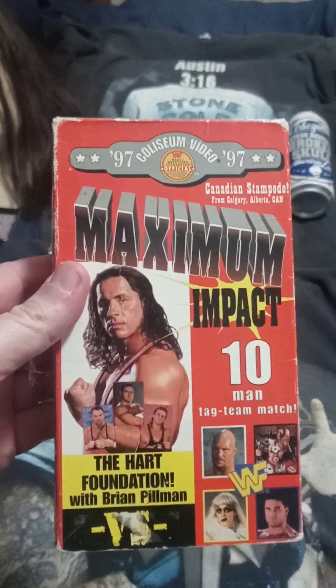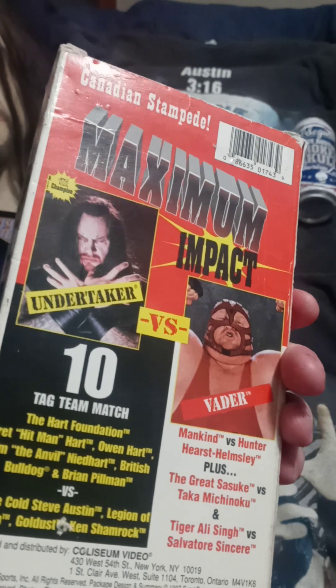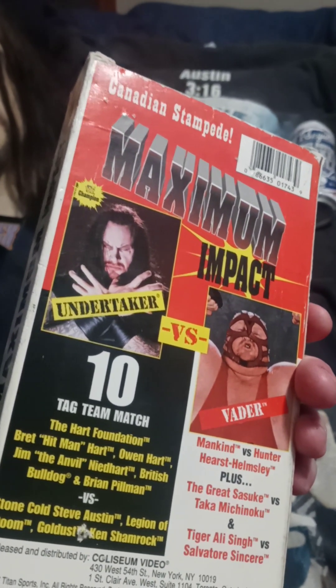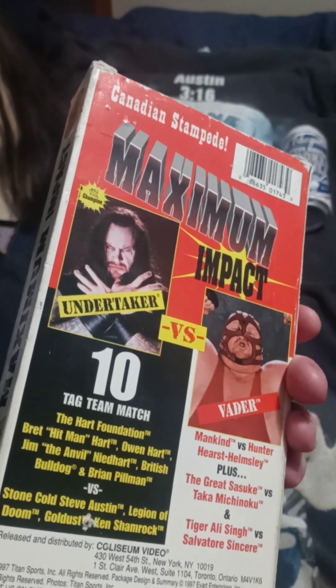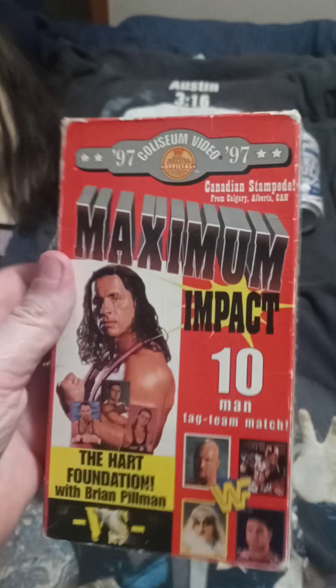Maximum Impact — also known as Canadian Stampede. I remember seeing this one as well. Undertaker versus Vader stands out, but of course the Hart Foundation versus Austin, the Legion of Doom, Goldust, and Ken Shamrock — that was cool too.